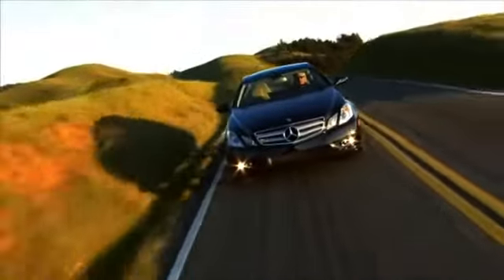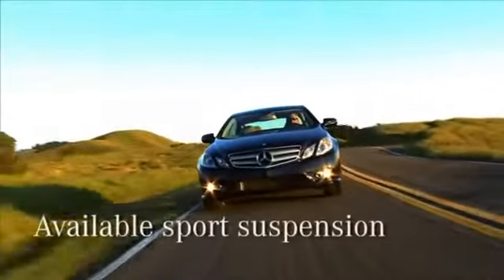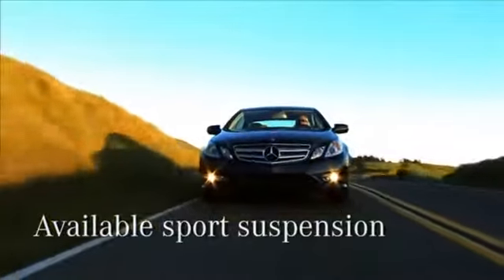Sportier, firmer damping is also available for the E350 Coupe, equipped with the optional appearance package.